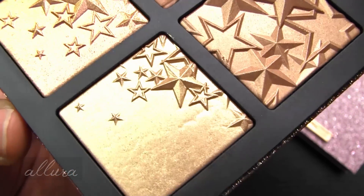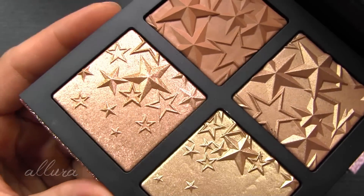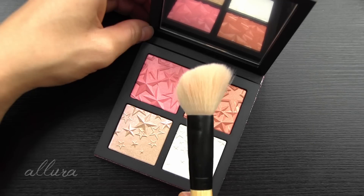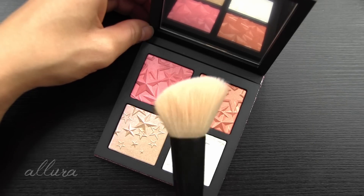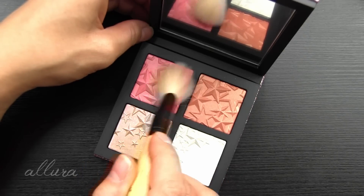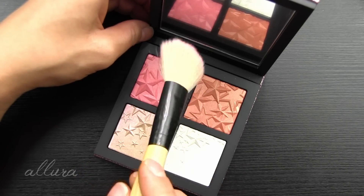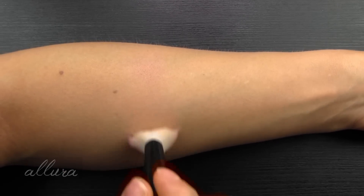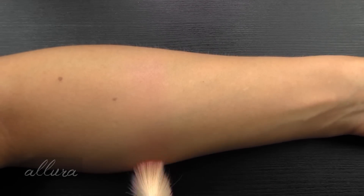Both of them have as the third shade a duochrome shade. The description says these are palettes filled with extra dimension blushes, extra dimension skin finishes, and extra dimension bronzing powders. As I always do with powder products, I'm going to apply this with an angled fluffy brush. If you want something more dramatic, I will do finger swatches in just a second, but this is for people who want realistic swatches. So this first shade is the extra dimension blush in the shade Dipped in Stars.